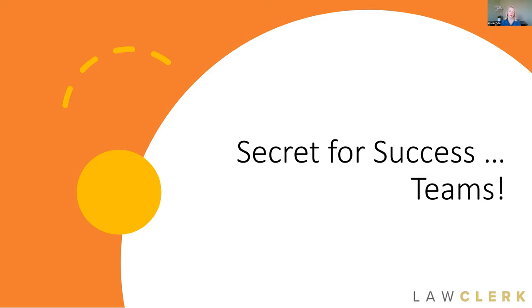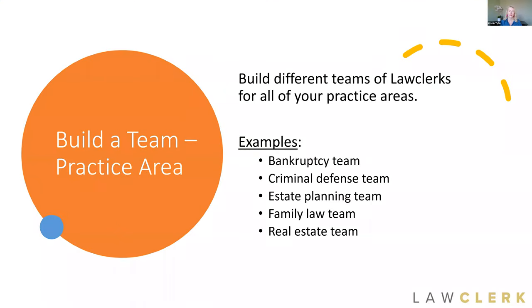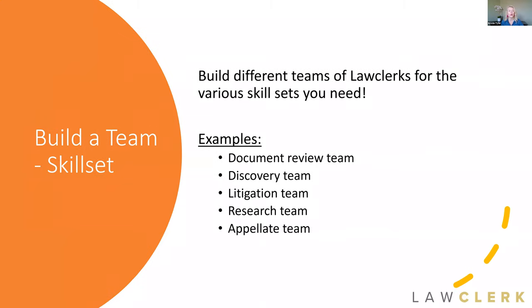Having a small group of freelancers on your team allows you to develop rapport and working efficiencies. In thinking about the Teams feature best practices: if you practice in multiple areas, you can build a team by practice area — a bankruptcy team, a criminal team, an estate planning team, a family law team, a real estate team. You can cultivate teams by practice area if you have multiple practice areas at your firm.